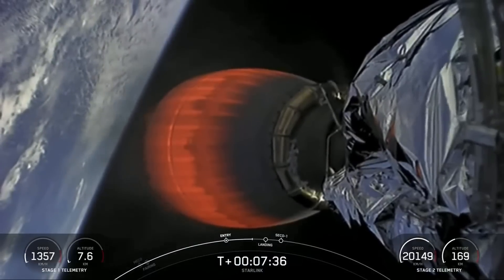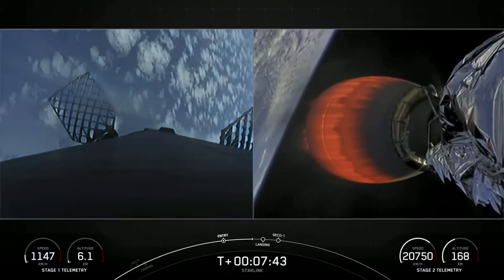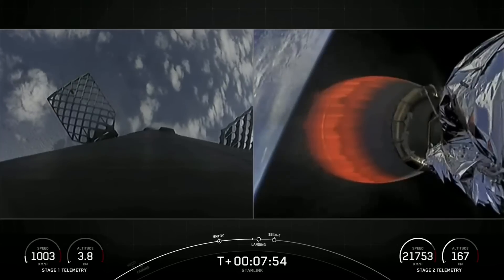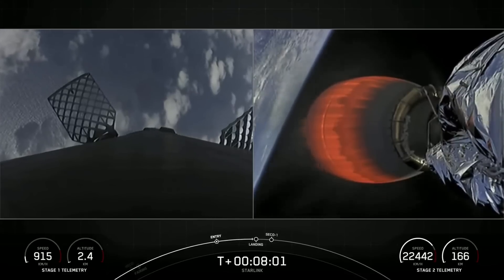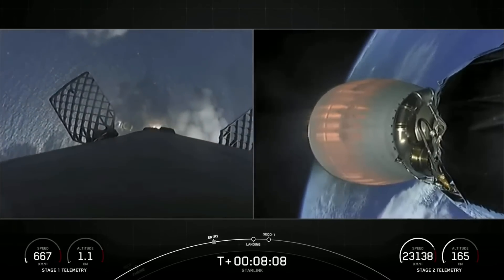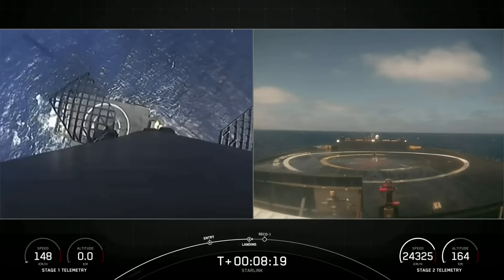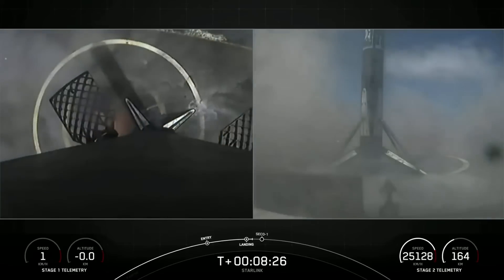In about 30 seconds here — stage one is transonic. We should be seeing the first stage landing burn. As you just heard, stage one is now traveling near or below the speed of sound. Stage two FTS has saved. Stage one landing burn. Beautiful view of that drone ship coming into view. Terminal guidance. Stage one landing light deploy.